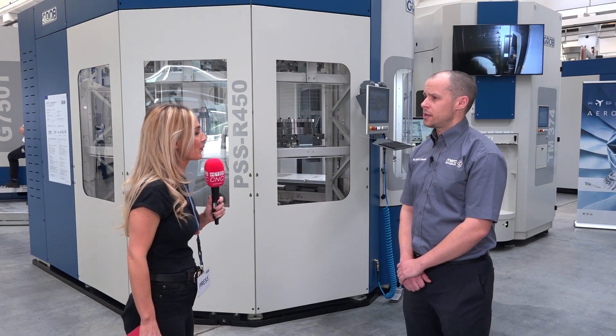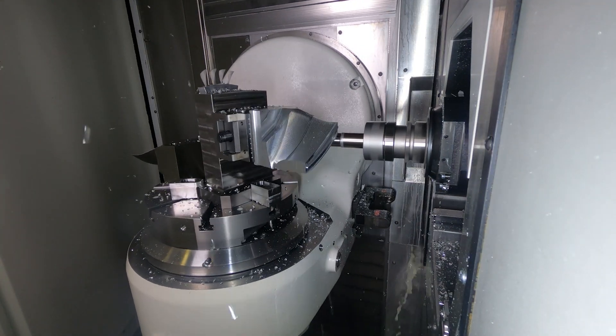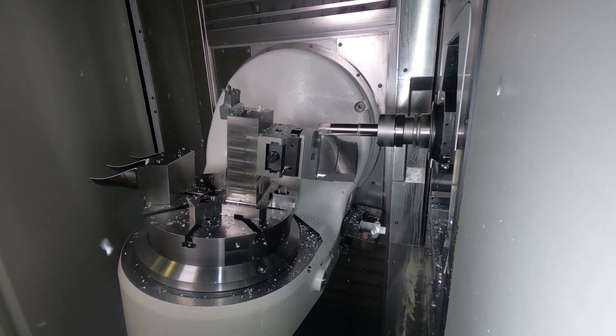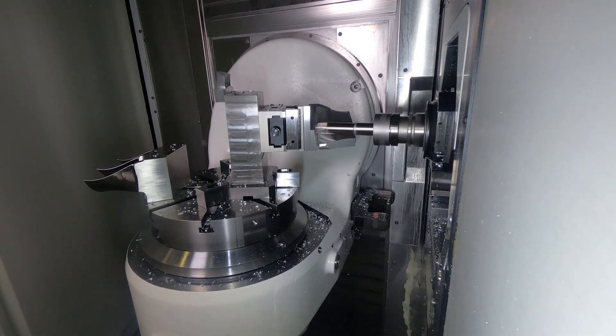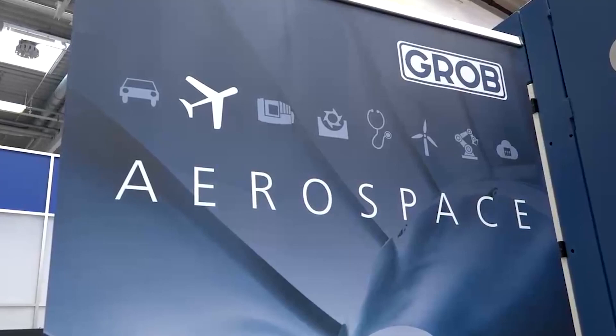So what have you seen? Certainly the size of envelopes on the 5-axis universal machining centres that they have — that's been great. The various spindle specifications as well, suited to the various metals that we work with. Working for Airbus, BAE Systems, Leonardo, and oil and gas, we've got a vast array of metals from soft aluminiums right through to the harder nickel-based alloys and aircraft steels.